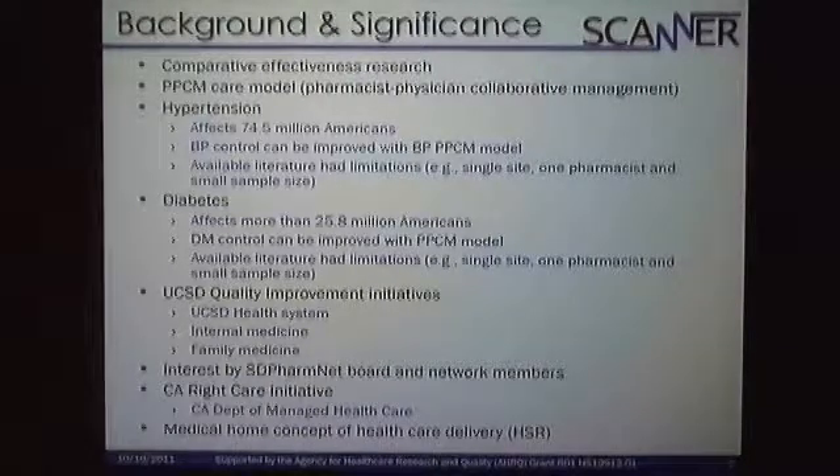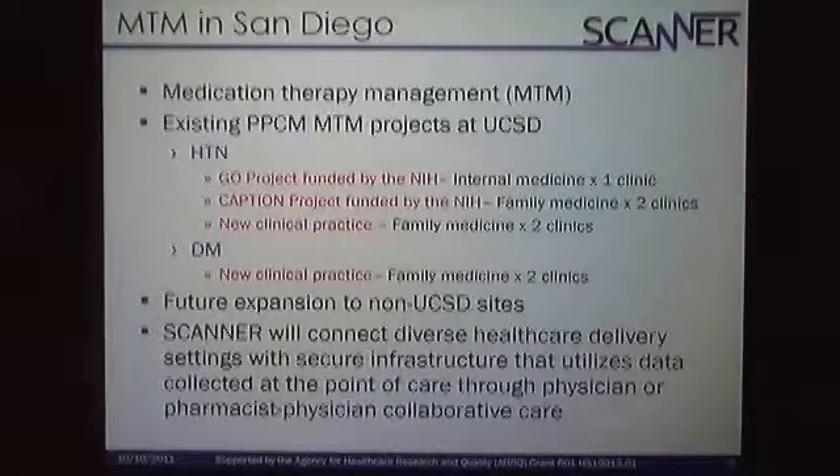Here within San Diego, we have a San Diego pharmacist resource and research network, SD PharmNet, with hypertension and diabetes in high priority for pharmacist and physician co-management roles. Here in California, there's a California Rite Care initiative where the Department of Managed Healthcare is regrouping with health insurance companies, pharmacists, physicians, and allied health nurses to figure out how to manage these conditions better. There's a lot of traction not only here in-house, but in the San Diego region, in California, and in the nation.